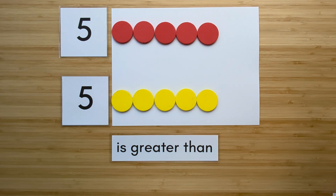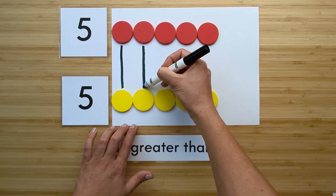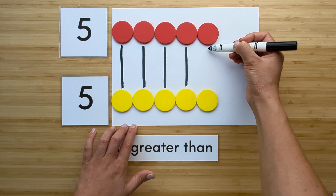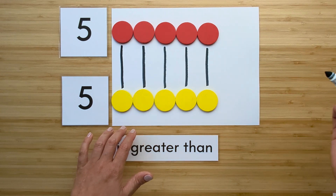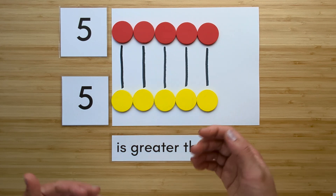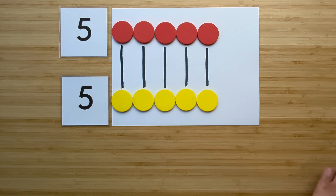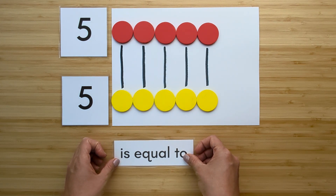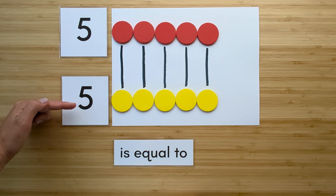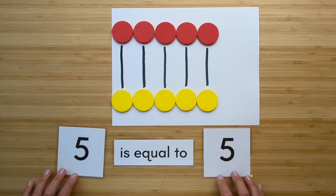Now let's compare. Match them up. Which one has extra? They're both the same. That means they are equal. Five is equal to five.